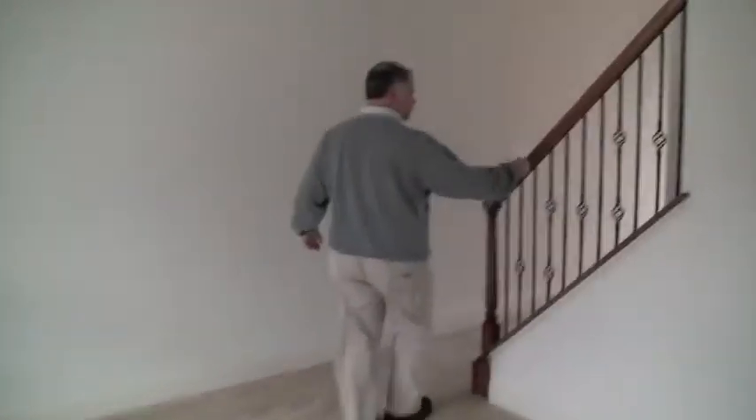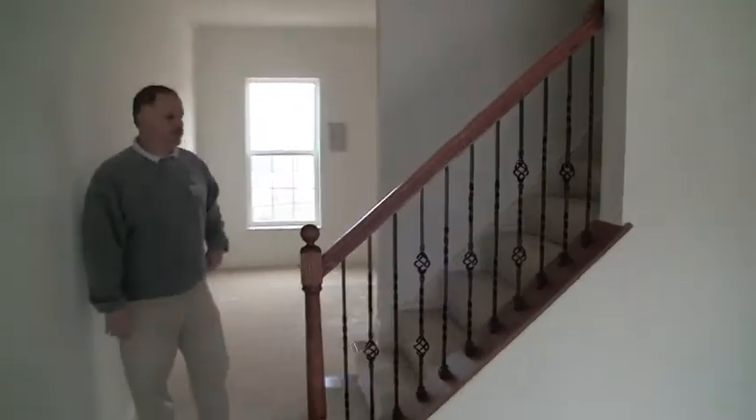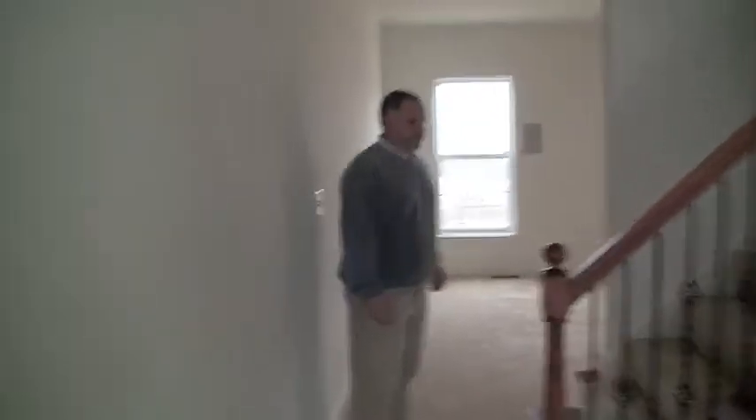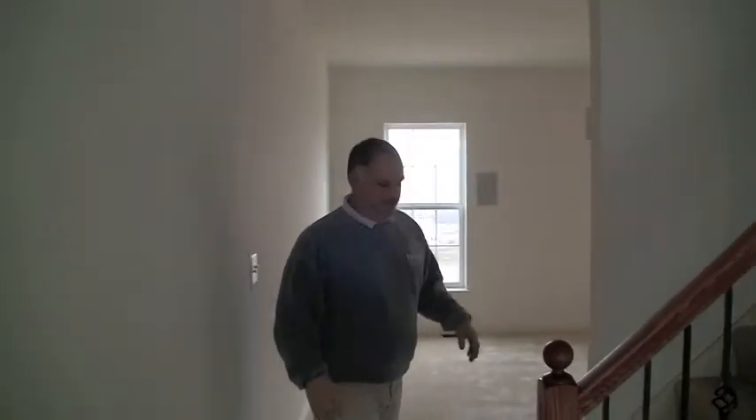Why don't we head upstairs? Another upgrade they have here is forged balusters, in lieu of a painted baluster or even a stained baluster, which would be another option. They chose this nice color combination, and especially down here, it looks great with the kitchen cabinets.